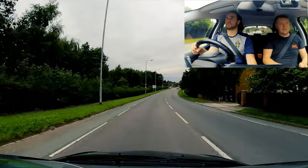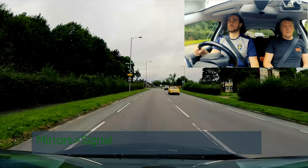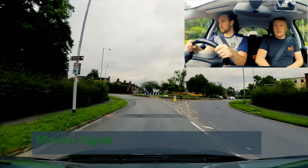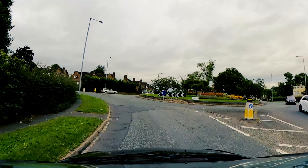At the roundabout we're taking the first exit left. So mirrors, then signal. Into second. Clutch back up. And we're looking - keep that clutch covered. He's going this way, they're both going this way, so carry on. Often on roundabouts you don't need to stop - unlike left and right junctions - rolling into first, which means we shouldn't have a foot down on the clutch.